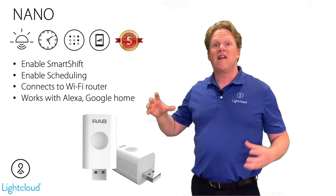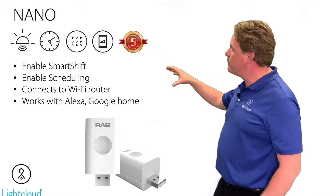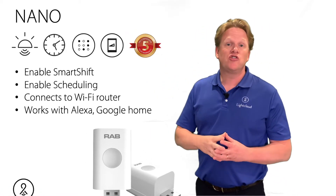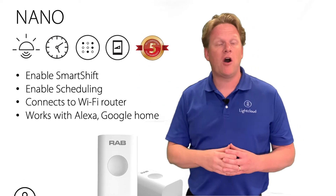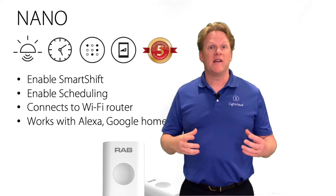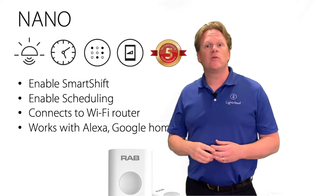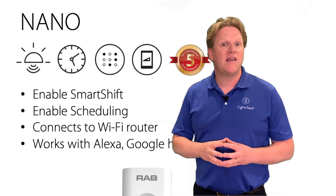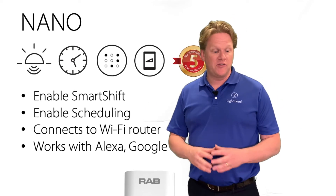Take a look at this product — it's called the Nano. This Nano is very important if you want to do things like the color shift, the Smart Shift as we call it, or scheduling. The Nano keeps the scheduling and keeps you plugged into all those circadian shifts that you've programmed and set up, even if you're not there with your cell phone.